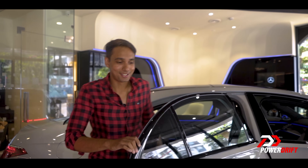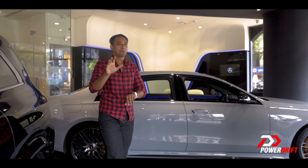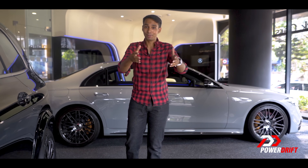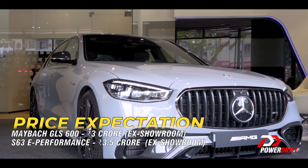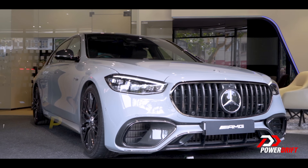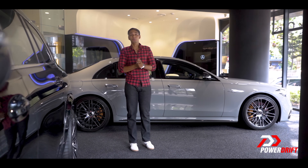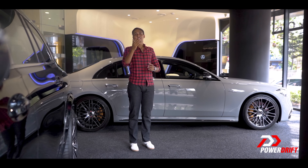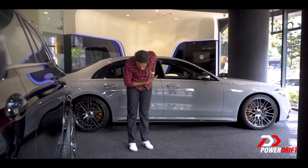And then there's the price. Looking at everything on offer, I'm pretty sure this is going up to about three and a half crores or even more. That was it for the AMG S63 E Performance. You tell me — which team are you on? Team SUV or Team Super Saloon? Thank you so much for watching, do let us know your thoughts, and until next time, here's Glen signing off. Cheers!